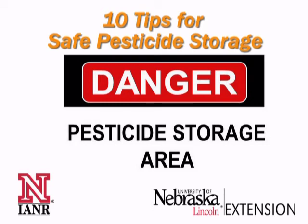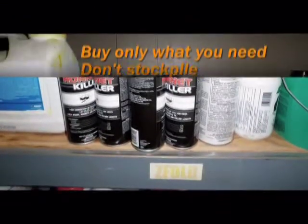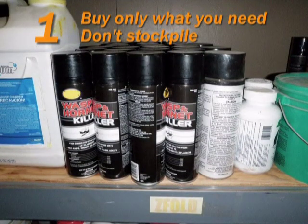Improper pesticide storage can be hazardous to human health and the environment. To store your pesticides safely, follow these recommendations from the U.S. Environmental Protection Agency.